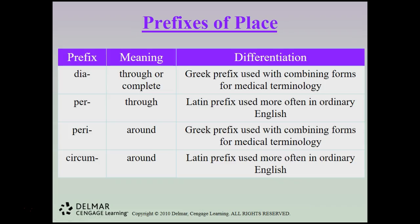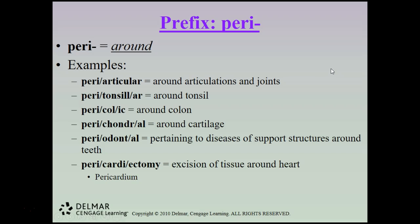Prefixes of place include dia and per (meaning through) and peri and circum (meaning around). Peri means around — periarticular means around articulations and joints; peritonsillar means around the tonsil; pericholic means around the colon; perichondral means around cartilage; periodontal pertains to diseases of the support structures around teeth; and pericardectomy is an excision of tissue around the heart — that tissue is the pericardium.